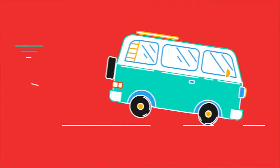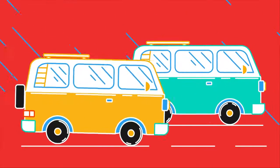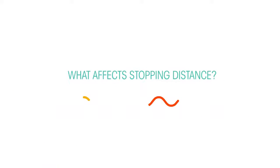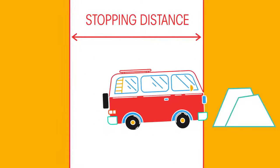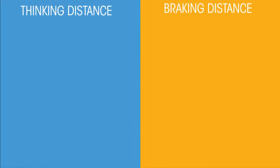Have you ever noticed that cars take longer to stop when they're travelling faster or when it's raining? In this video we will be looking at what affects stopping distance and why understanding them is so important to our safety. Stopping distance is how far a car moves between the driver noticing something in front of them and the car coming to a stop. It's affected by two main factors: thinking distance and braking distance.